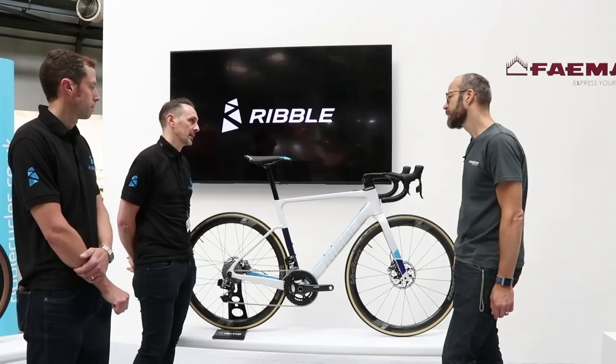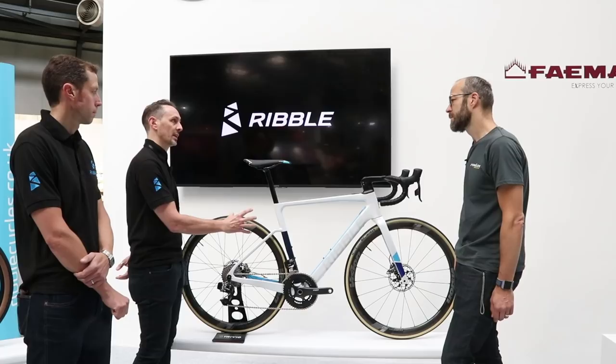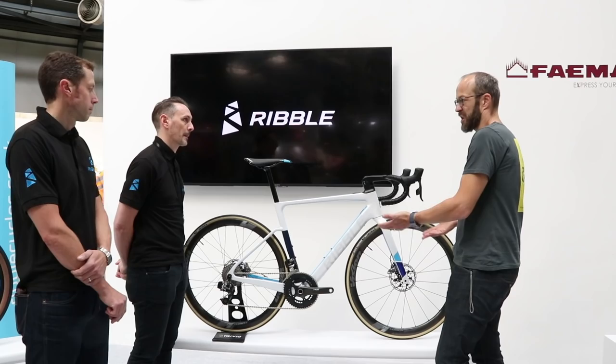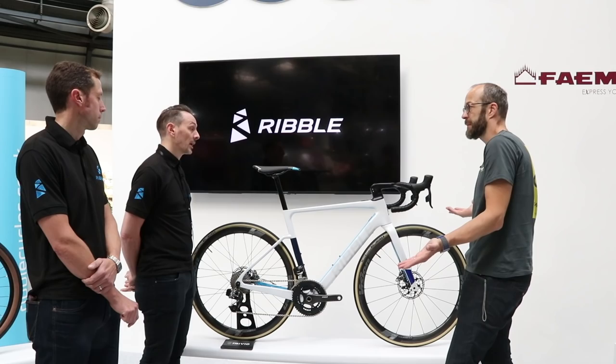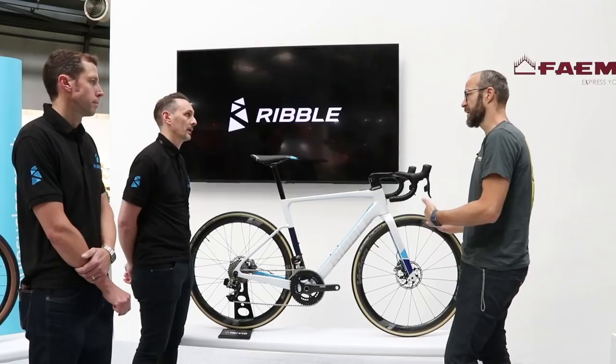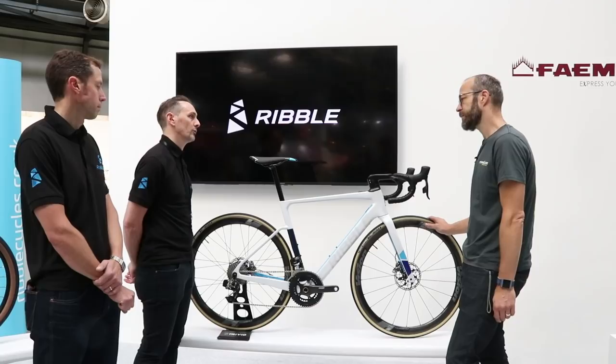Once we finalised that platform we took it across to the e-bike and tried to keep it as close as possible. Obviously some changes were needed for the e-bike — you need a battery in there. The only big change is the down tube, slightly changing shape just for the battery housing. Other than that, the geometry of the bike is the same as the Endurance SL and SLR series. So we're talking about a cross between race geometry and sportive geometry — I'd say closer to race.